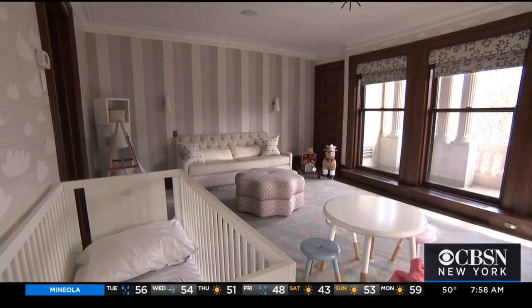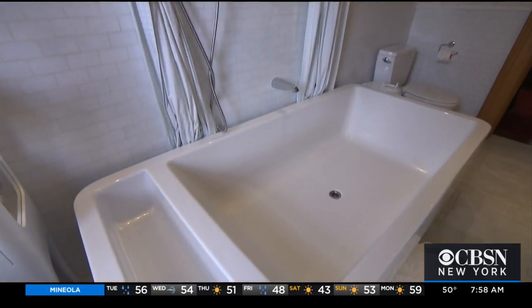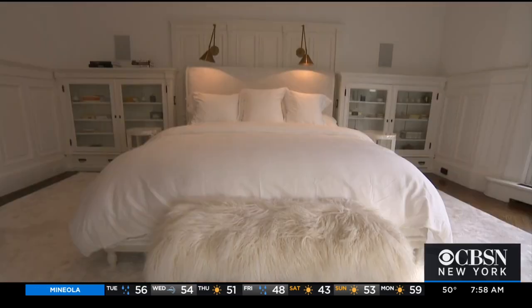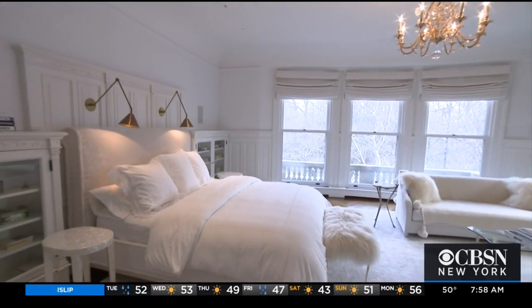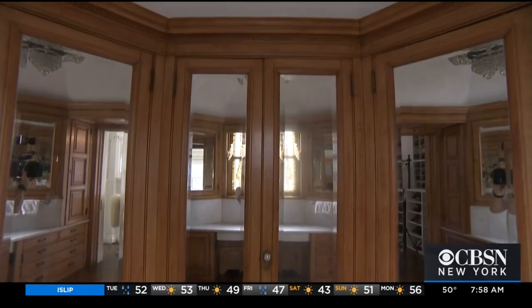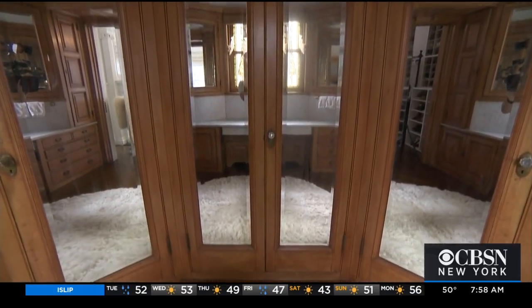There are seven bedrooms and three bathrooms on the upper floors, each distinct in design and architecture. The oversized master has been painted for a serene feel, but the unique dressing area has the original rare bird's eye maple woodwork.